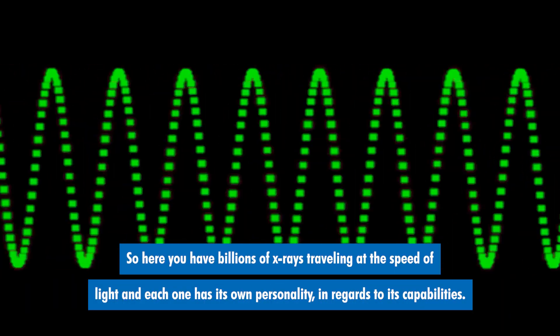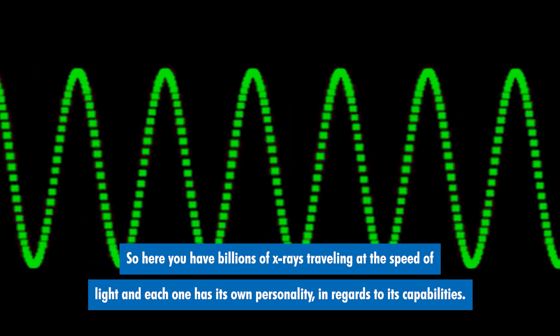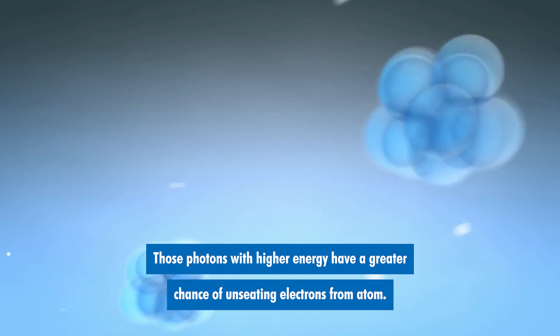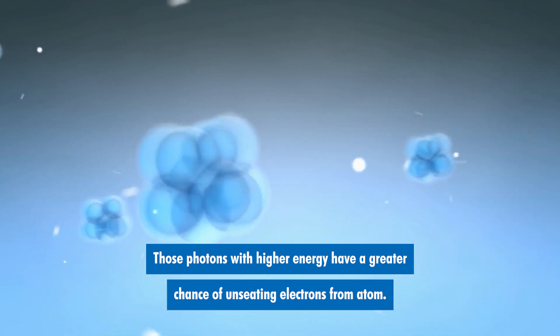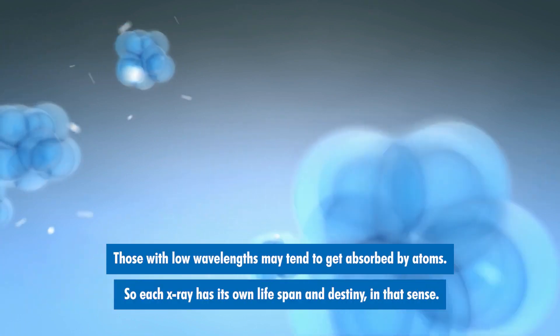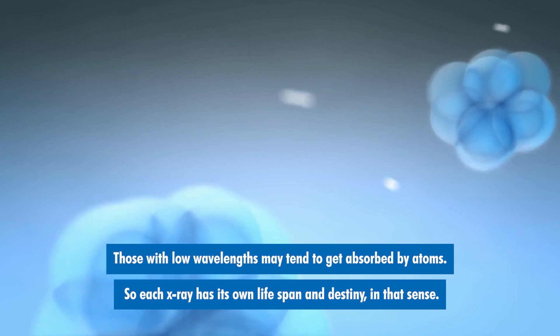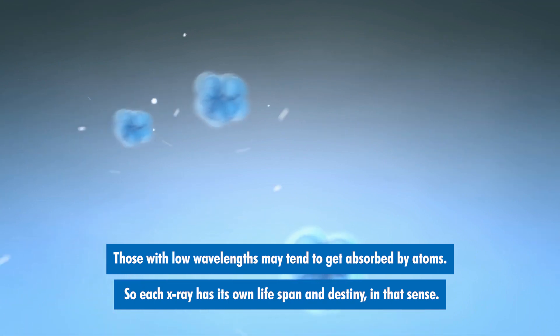So here you have billions of x-rays traveling at the speed of light, and each one has its own personality in regards to its capabilities. Those photons with higher energy have a greater chance of unseating electrons from an atom. Those with low wavelengths may tend to get absorbed by atoms. So each x-ray has its own lifespan and destiny in that sense.